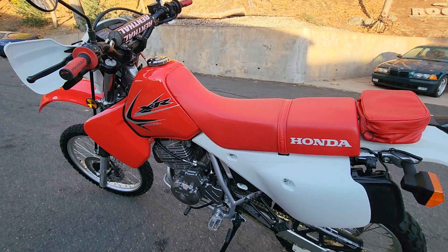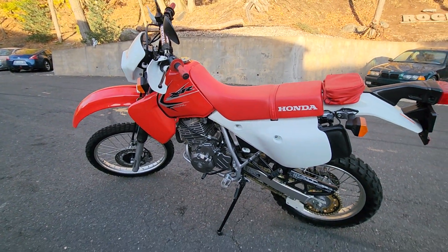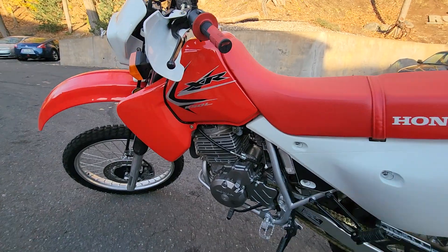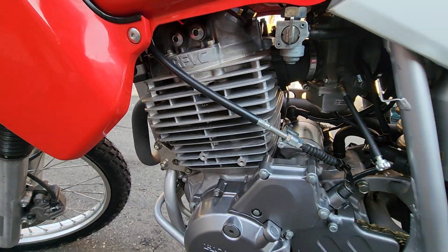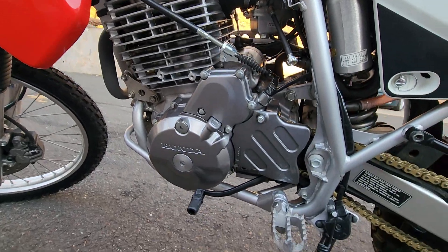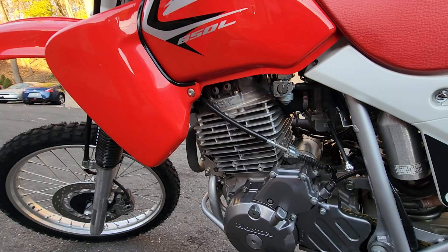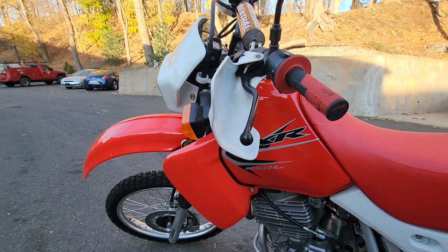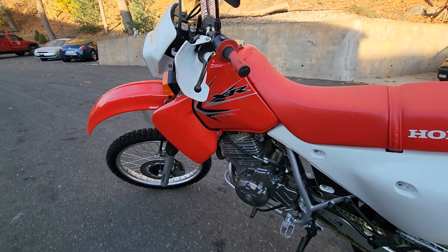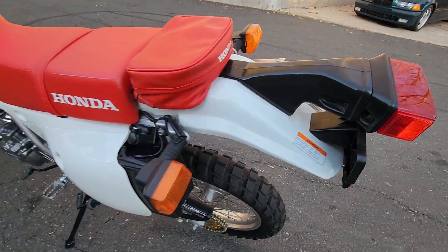The build video has over half a million views, and there's not a week that goes by that someone doesn't ask us through the website if they can send their head in to have the same package done, or if they can buy this bike. There's probably a dozen people on the list who've asked if this bike was available for sale. Your time has come — it's for sale now.